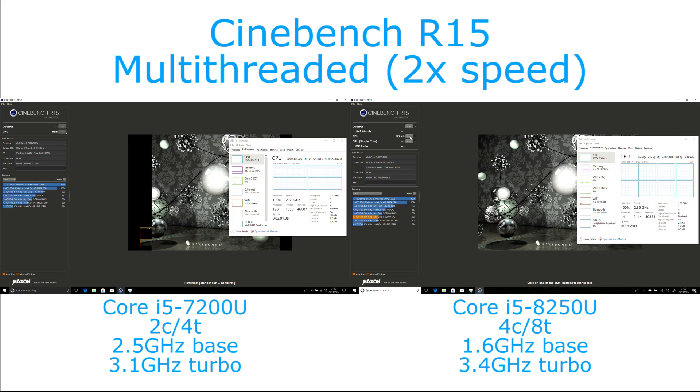So that sort of gives you the difference — where you have double the units, you might expect a 100% performance improvement, but the clock speed difference brings that down, and 66% is about where we would expect it.